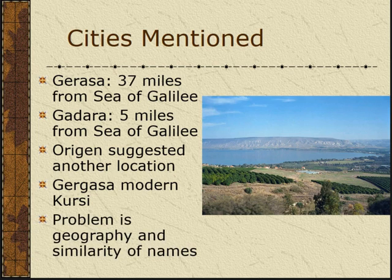The problem is one of geography and the similarity of the names. All of these towns are not that far from each other, though Gerasa is quite far. Personally I think Gerasa is right out — we just throw that one out. What John McRae makes a case for is Gergesa, because Gergesa is right next to the lake. He says if it's Gadara, it's too far from the lake for the pigs to run down and jump in.